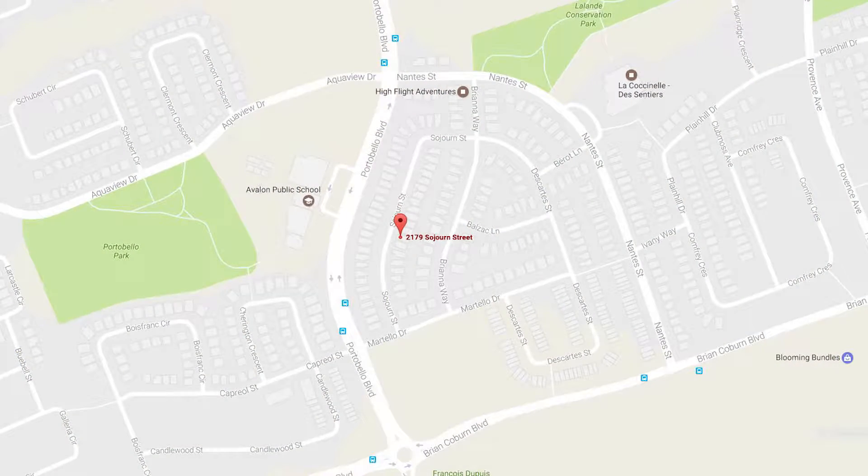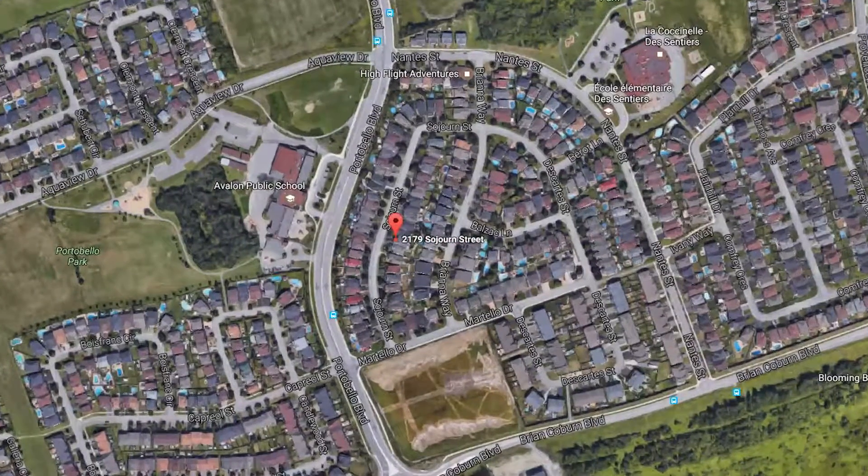Hi, this is Greg Hamry from RE-MAX Affiliates in Ottawa. I'm really excited to be at one of our beautiful new listings in Notting Hill Gates. It's a beautiful community. We're about three streets in on a street called Sojourn.